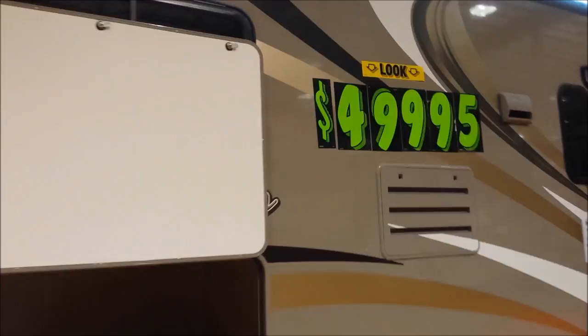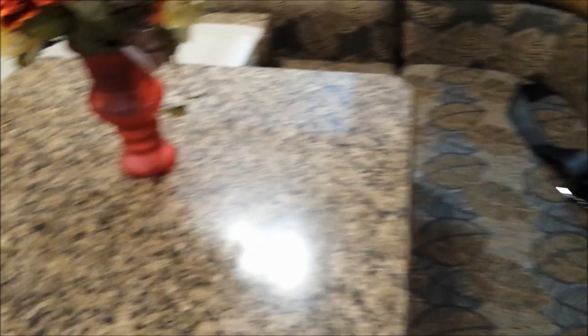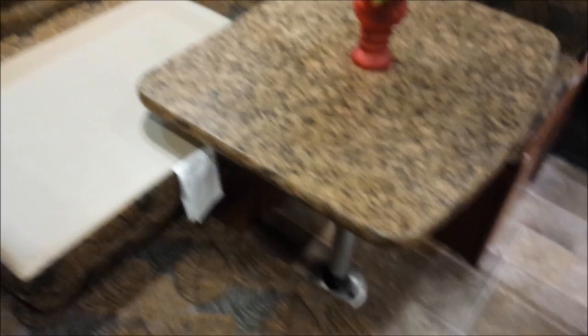This is a Four Winds, 50 grand. This is tighter, with an above bunk and TV. It's on a Ford chassis. No sofa — this probably converts to one. It's got the corner bed, which is nice. Bathroom with separate bath and shower. I guess once you move that table you can sort of make it a sofa.